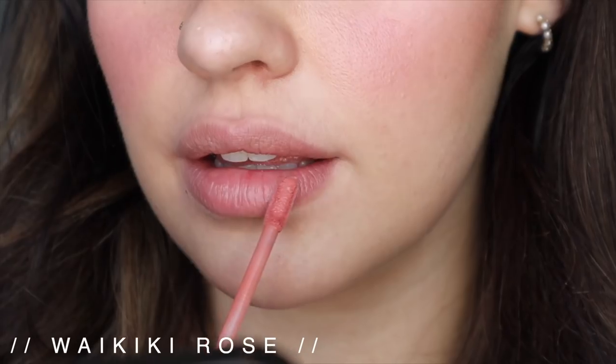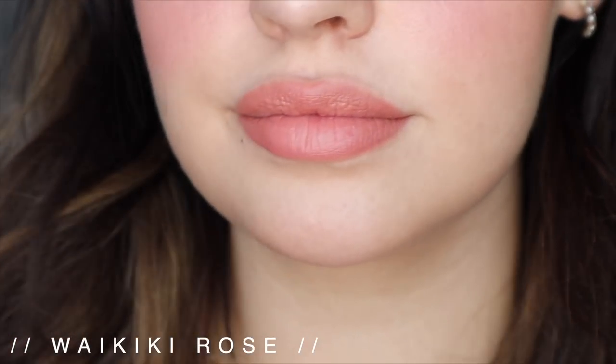Another lip formula I love is the Nudestix Magnetic Lip Plush Paints. I have three nude shades: Bahama Mama — the browny one — Saint Tropez, and Waikiki Rose. I love this formula because it looks very natural, like a lip tint without the staining properties, similar to the Glossier ones. They have a very unique silicone primer-like texture but thinner, and they don't enhance lip texture. They don't dry down either — very nourishing and hydrating with a matte finish. Very unique in my collection.